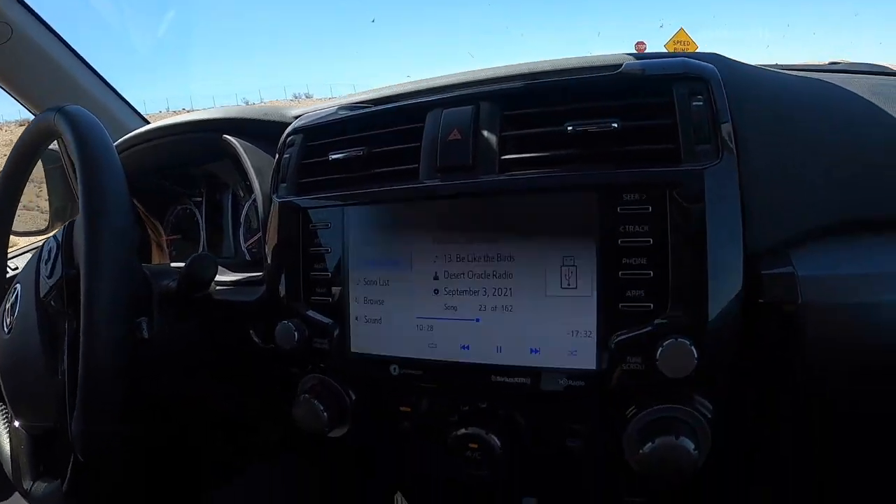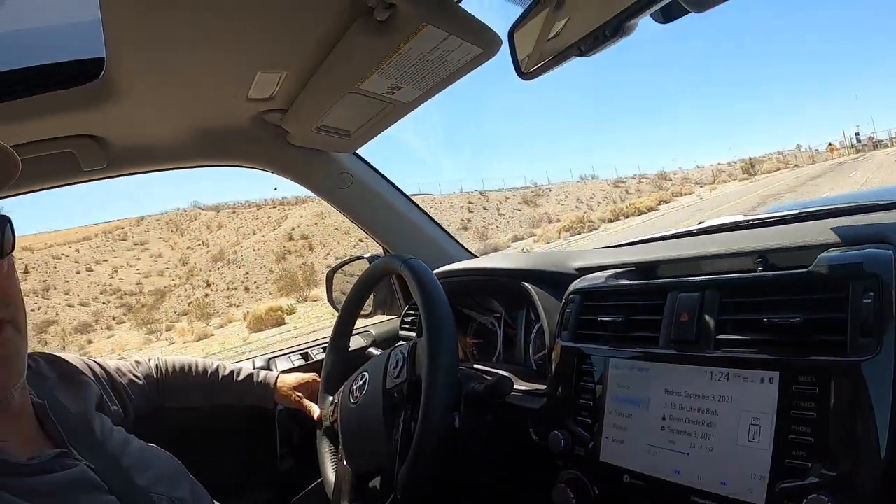What you hear in the background is the Desert Oracle, which is a series of podcasts — I think there are 160 in all — by a journalist named Ken Lane. He basically talks about all this desert lore, happenings, history, folklore, UFO spottings, and all sorts of mysterious phenomena. He's a very knowledgeable guy with mysterious desert music going on in the background. It's the perfect desert soundtrack for a road trip. It's called the Desert Oracle — check them out.